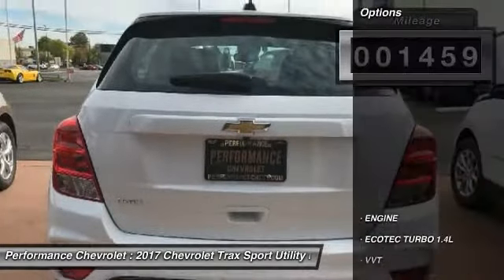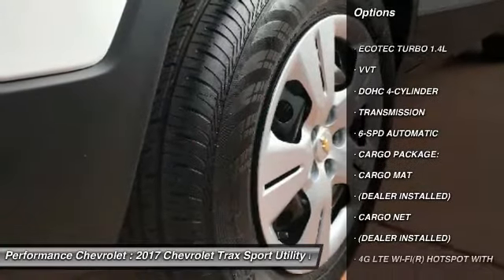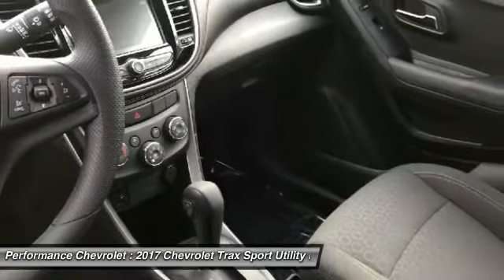Here are some of this vehicle's great options: steering wheel audio controls, keyless entry, anti-lock braking system, Bluetooth, adjustable steering wheel, power steering, floor mats, FWD, AM/FM stereo radio, and bucket seats.